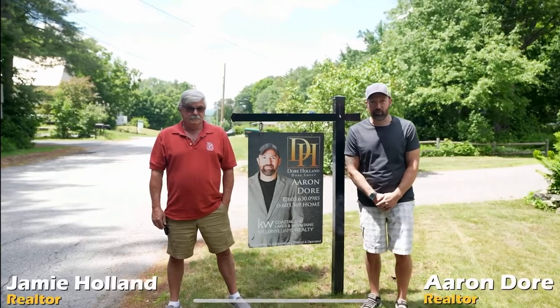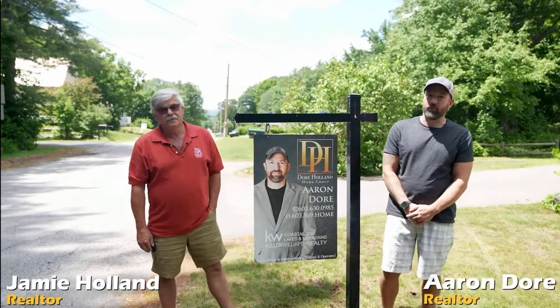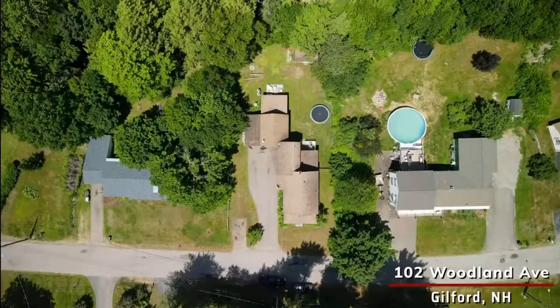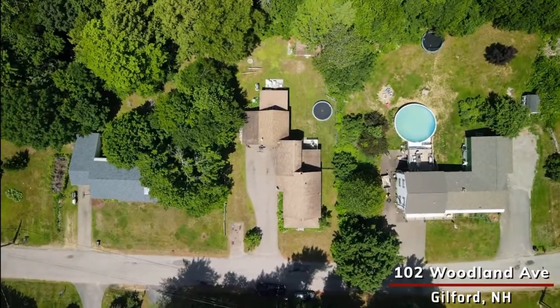Good afternoon, I'm Aaron Doerr. I'm Jamie Holland, and we're from the Doerr Holland Home Group. We're going to take you through this house at 102 Woodland Ave in Guilford, New Hampshire today.